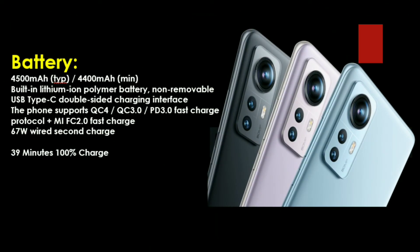The battery capacity is 4,500 mAh. It supports 67W fast charging, meaning you can fully charge the battery in around 39 minutes. The charging port is USB Type-C.